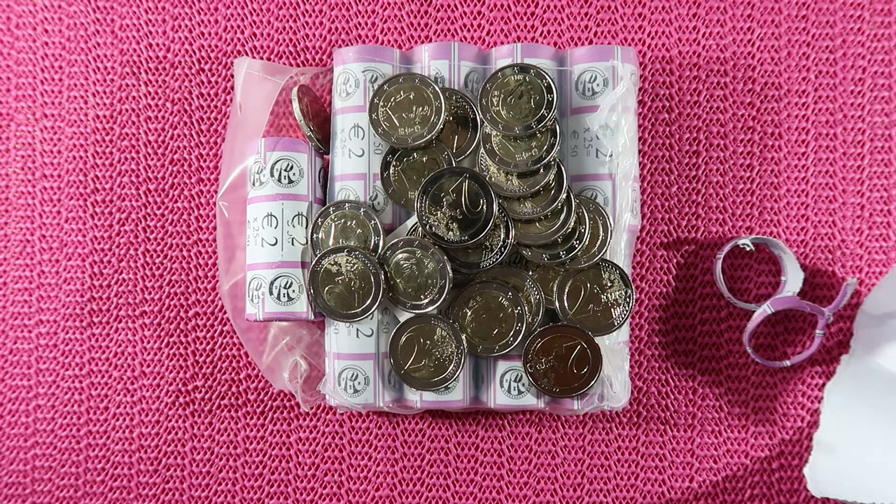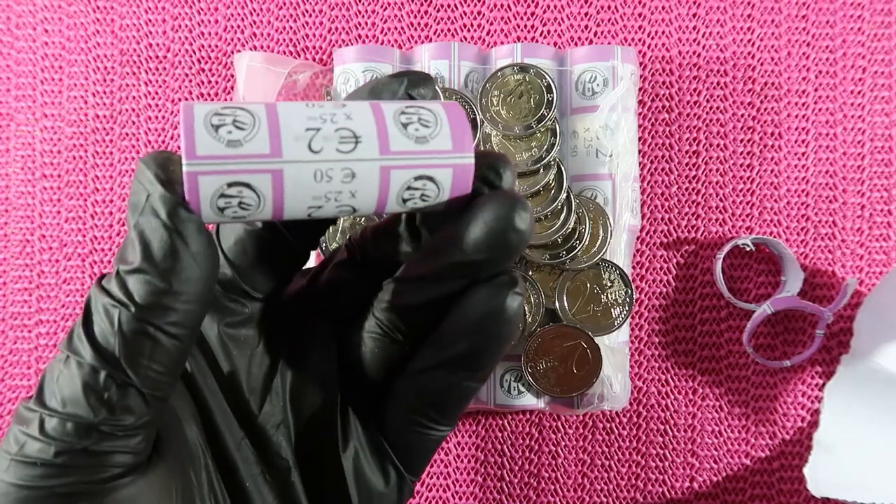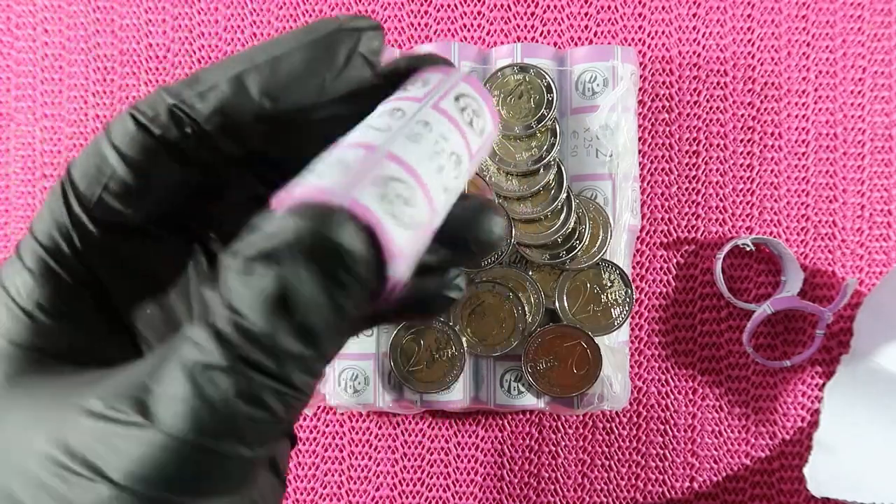I will not keep these coins. I will keep one roll for my collection. But that's it.